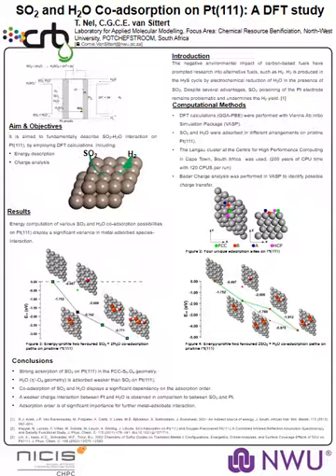A key component of this cycle is the catalyst surface where this reaction takes place, and platinum is usually chosen. In this study, we investigated the co-adsorption of these two species onto the platinum surface through the employment of density functional theory, with sulfur dioxide and water adsorbed in different arrangements on the pristine surface.